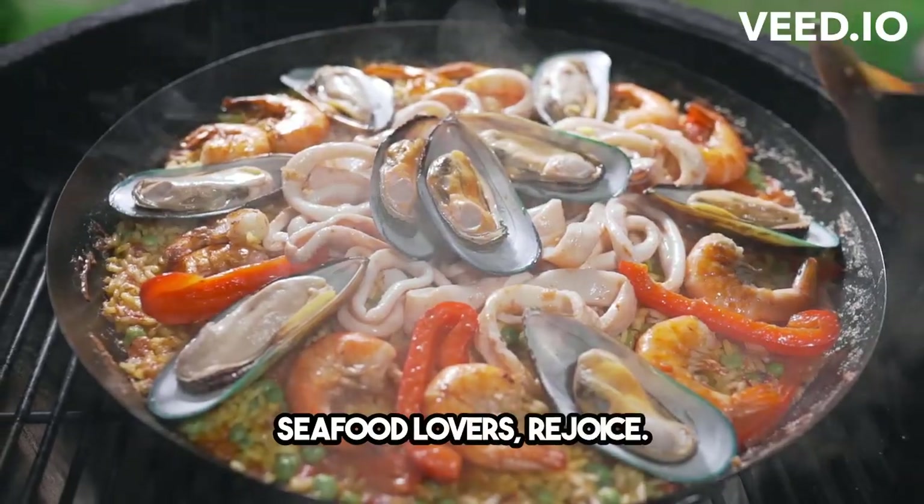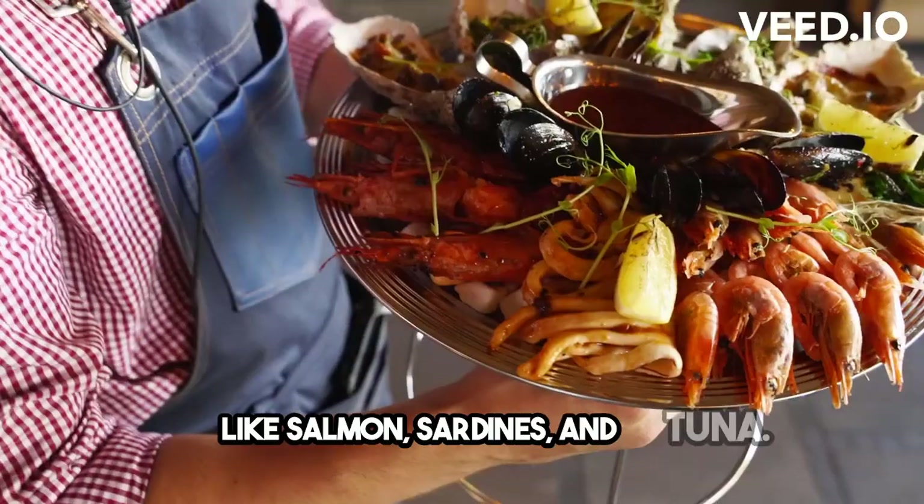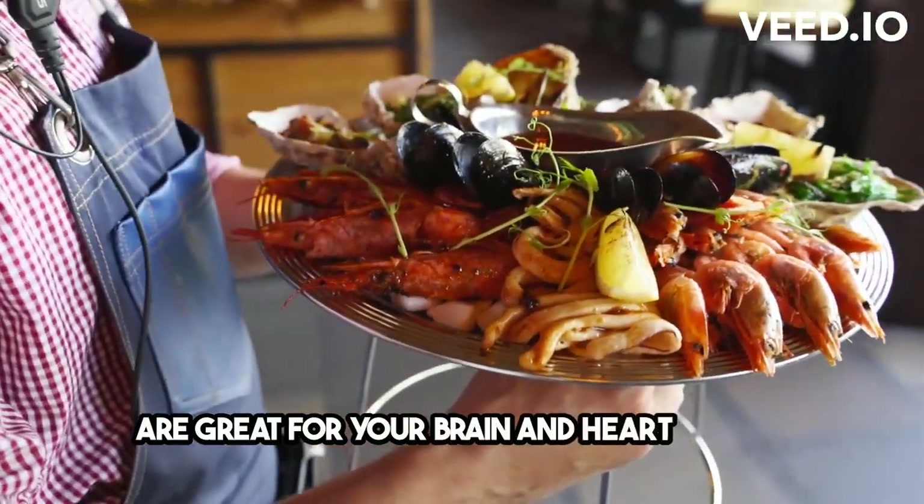Seafood lovers, rejoice! Mediterranean cuisine is all about fish like salmon, sardines, and tuna. They're high in omega-3 fatty acids, which are great for your brain and heart health.